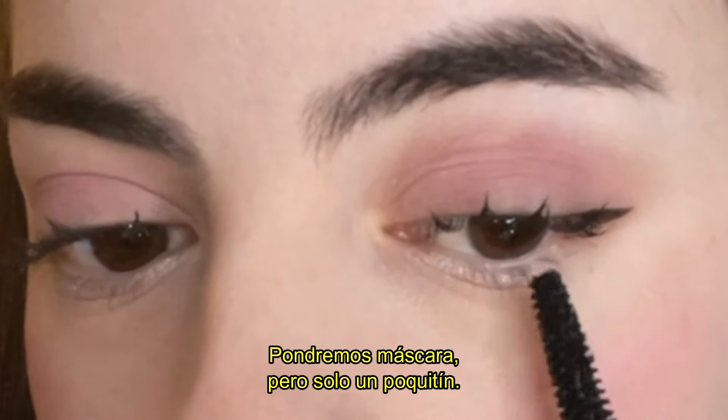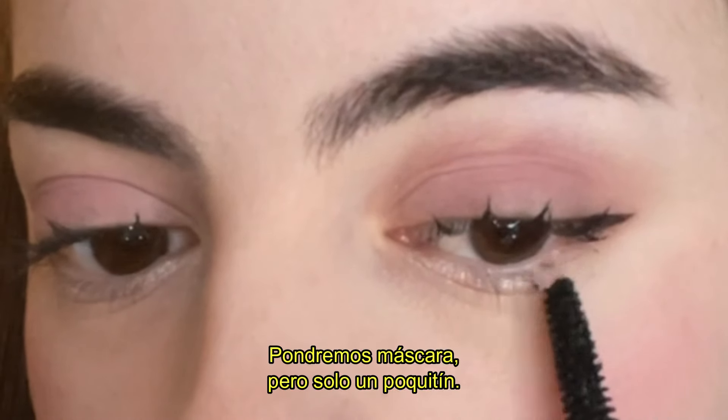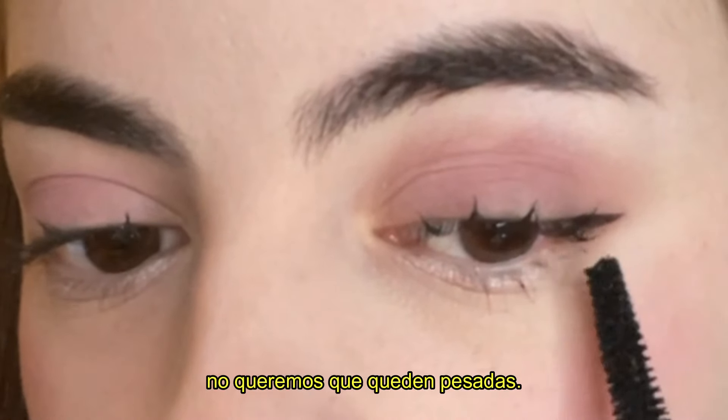And we finish the eye look by applying mascara — but only a little bit. We don't want our lashes to be heavy.